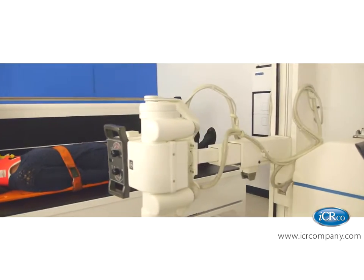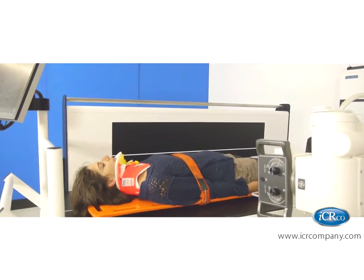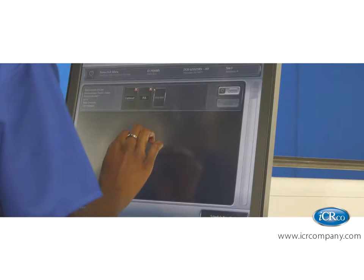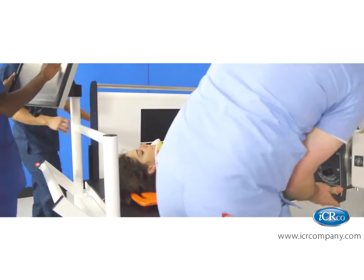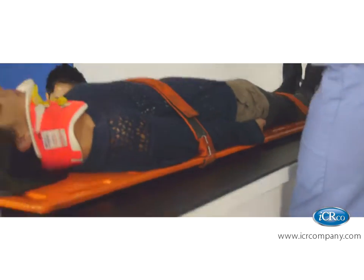In seconds, the exposure is taken and the team resumes. The tech processes the full spine image with the onboard touchscreen acquisition station. This non-intrusive imaging system can acquire full spine or regional scans in seconds. While Maria remains still, the team positions the detector and the x-ray source for an AP spine image. The second exposure is taken and the tech processes the two-view study.